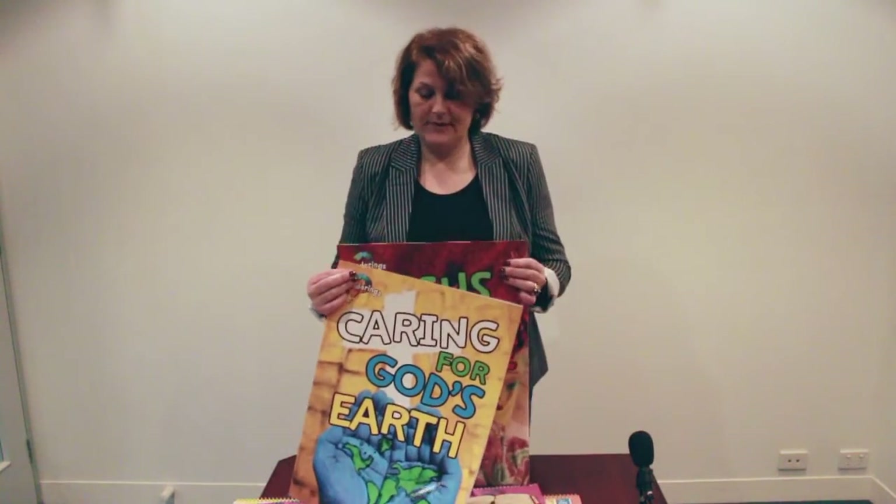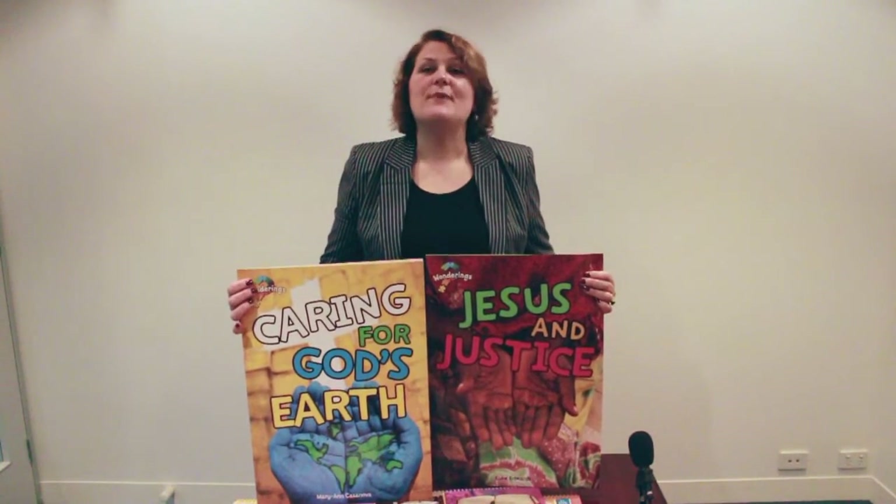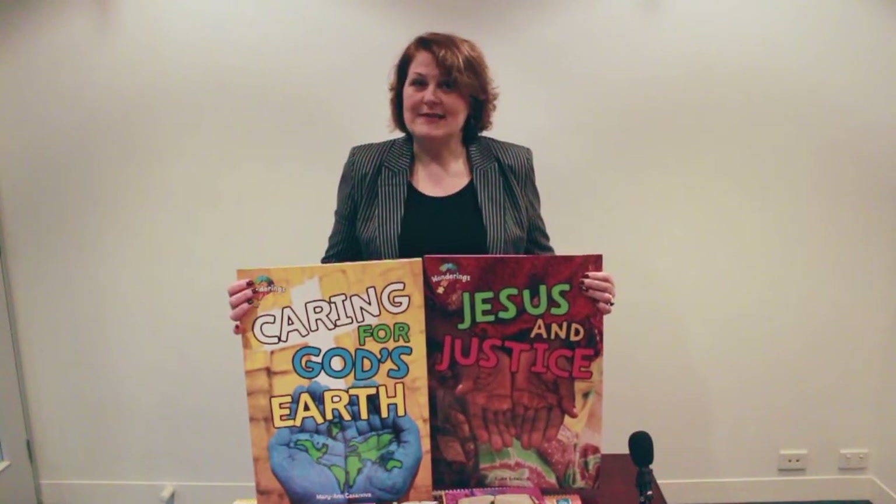Also available are two big books that we've called the Wanderings big books. One is about Jesus and justice and the other is about caring for God's earth. These books have been designed for shared reading so you can use them in your literacy classroom.